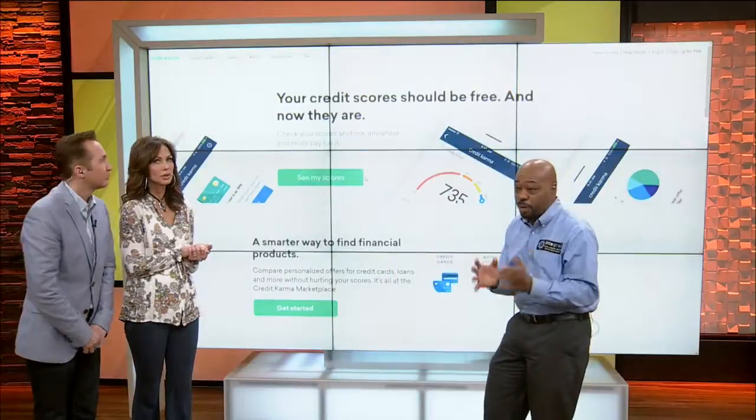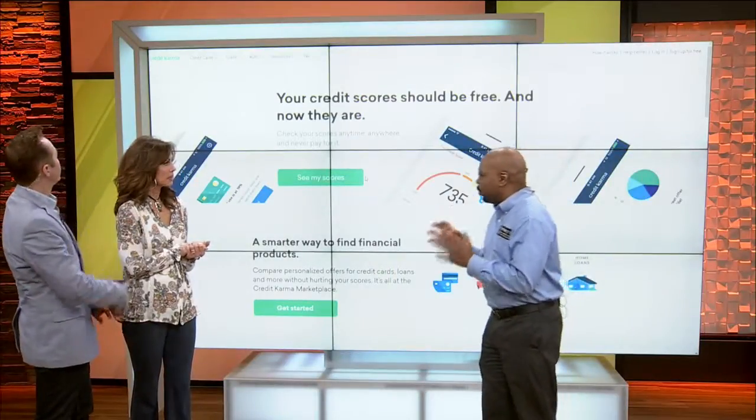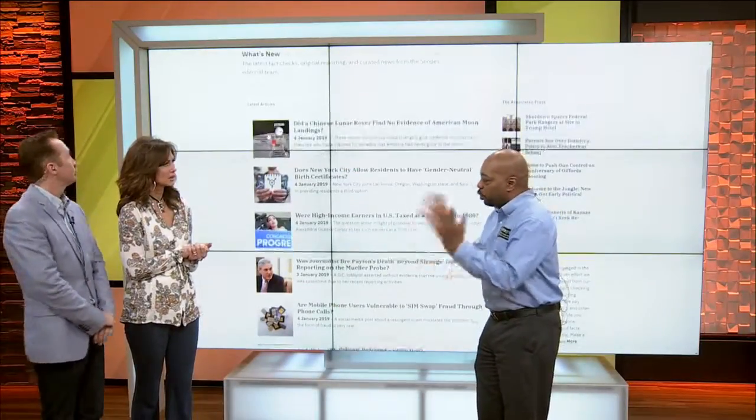Next, check for hoaxes. There are always hoaxes going around the internet. So before you forward that Facebook message saying oh no, we're in trouble, go to Snopes.com. Snopes will check out all the hoaxes. Before you forward a hoax, go to Snopes.